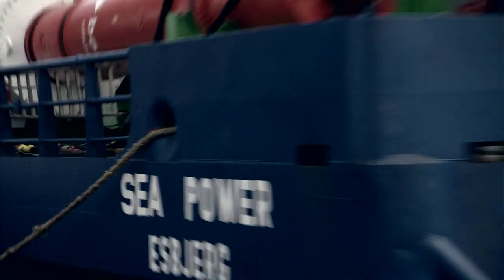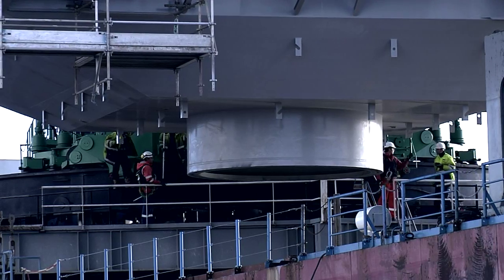A to C was the first in the world to install jack-up legs to an existing vessel to create a stabilised installation platform. Today,